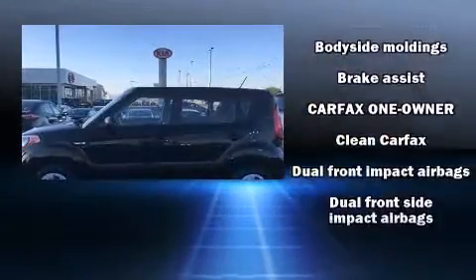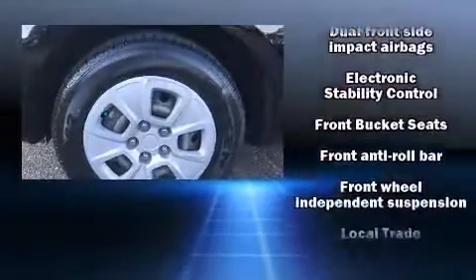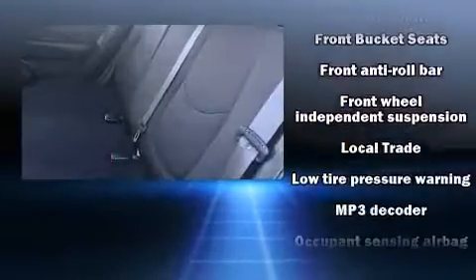Enjoy your favorite music via the stereo system, which includes a CD player with MP3 capability and 4 well-positioned speakers.